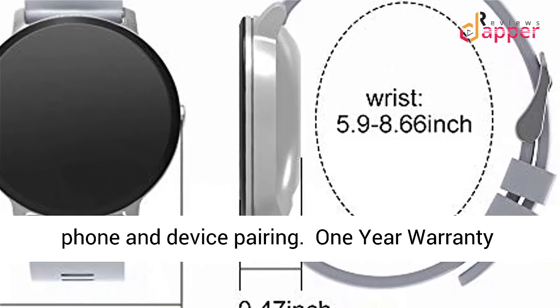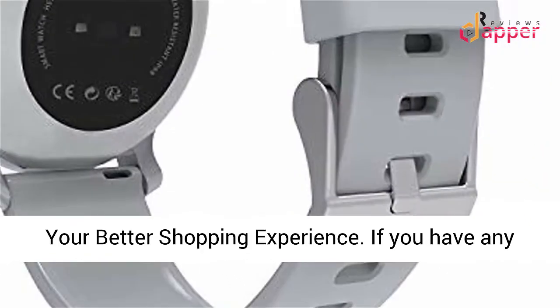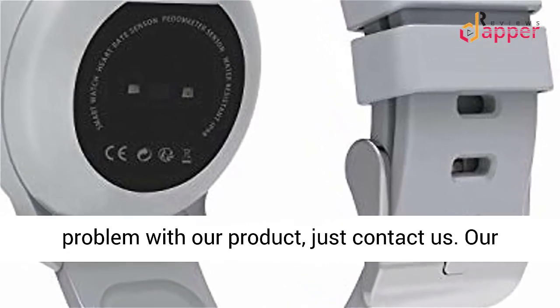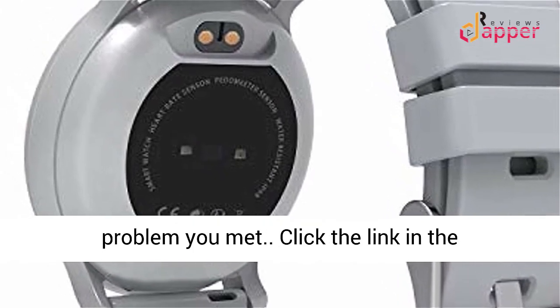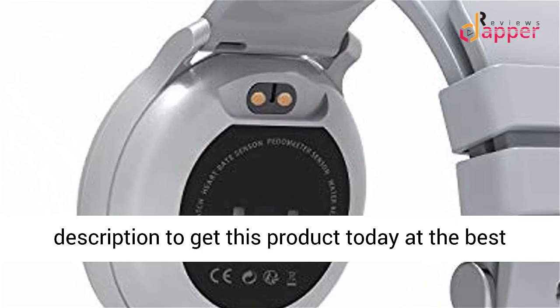1-Year Warranty: 30 Days No-Worry Return and 1-Year Warranty for your better shopping experience. If you have any problem with our product, just contact us — our support team is ready to assist you. Click the link in the description to get this product today at the best price.